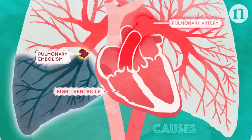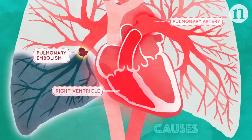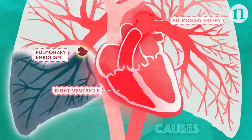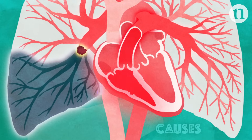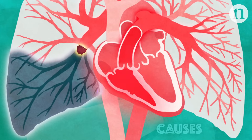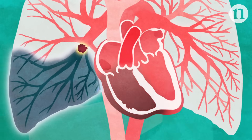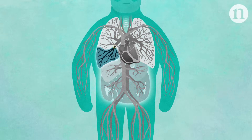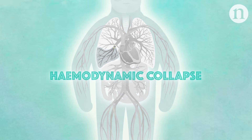This increases the afterload of the right ventricle, which is the pressure the heart must work against to pump blood. As a result, in some patients, the right ventricle has to work harder to keep pumping blood. But after a certain threshold, it fails. This disrupts blood flow to vital organs, leading to death — a process known as hemodynamic collapse.